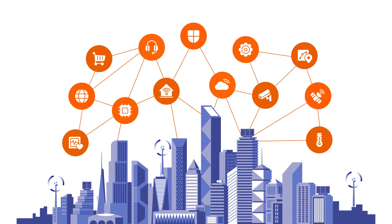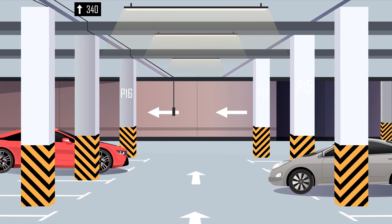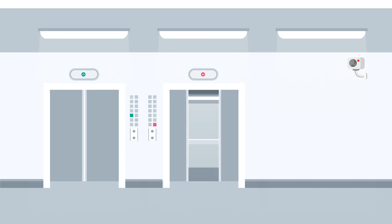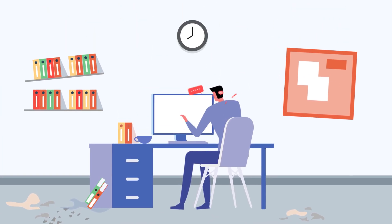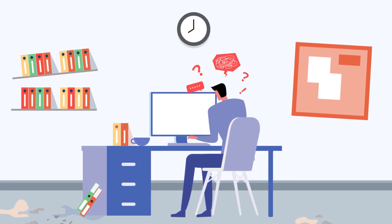Building technology management is more challenging than ever. But you already know this — we're guessing that's why you're here. You need simplicity, visibility, and the expertise to scale out a workable program for your portfolio. You've come to the right place.